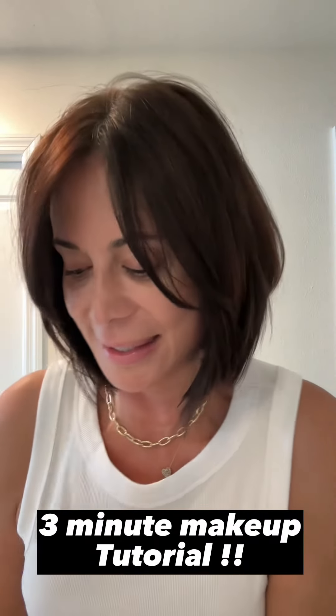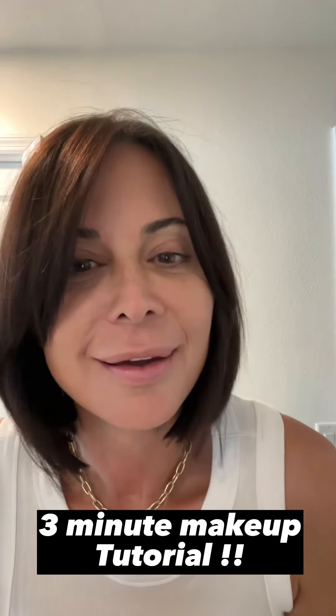Ready for my three-minute, gotta get out the door to my son's basketball game, makeup routine.